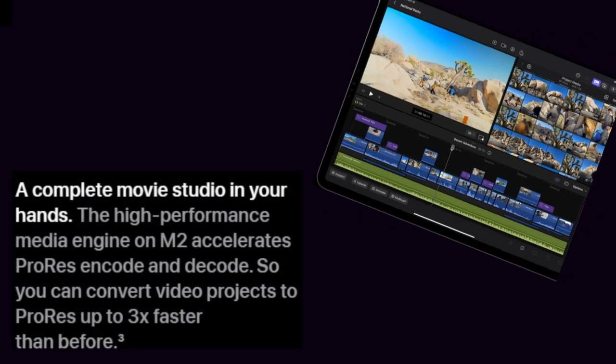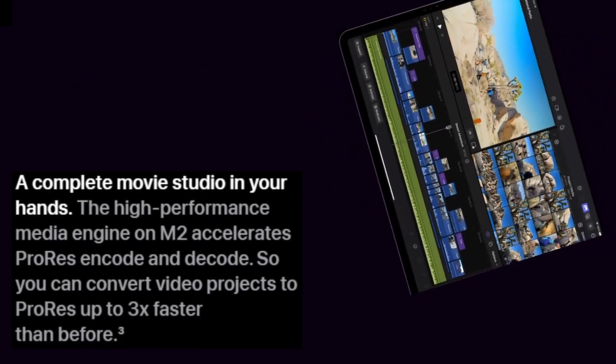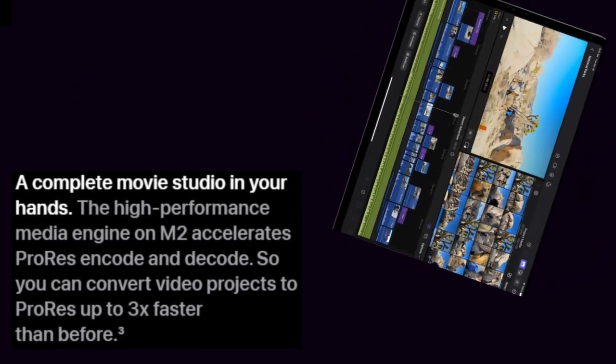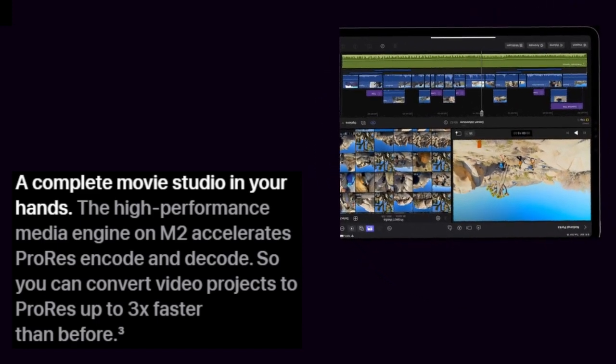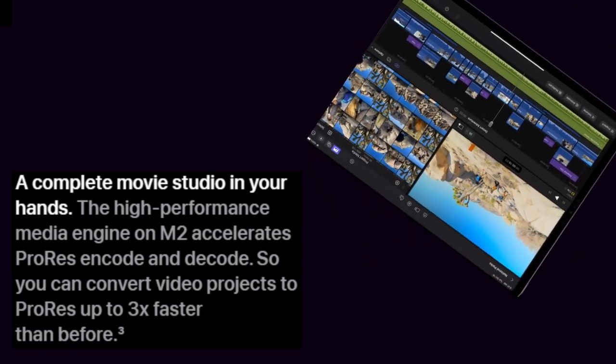A complete movie studio in your hands. The high-performance media engine on M2 accelerates ProRes encode and decode, so you can convert video projects to ProRes up to 3x faster than before.